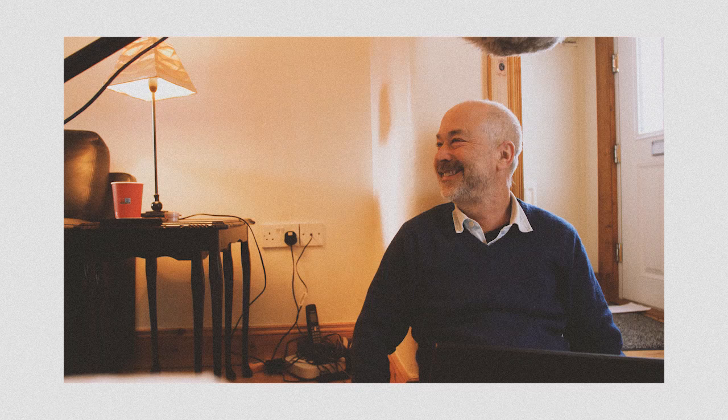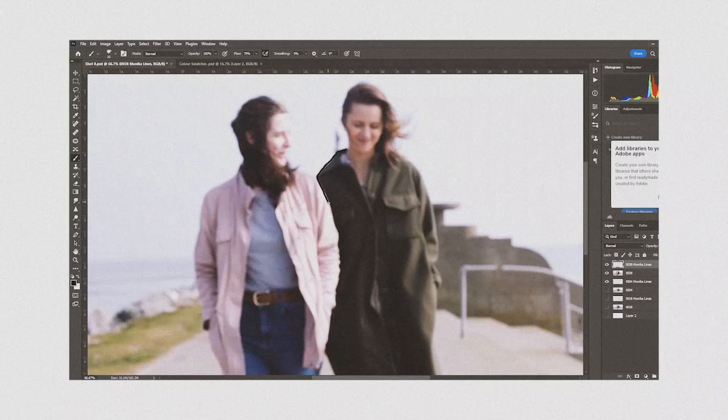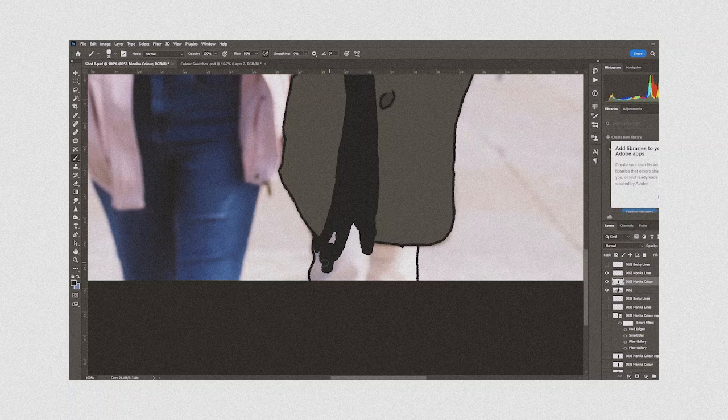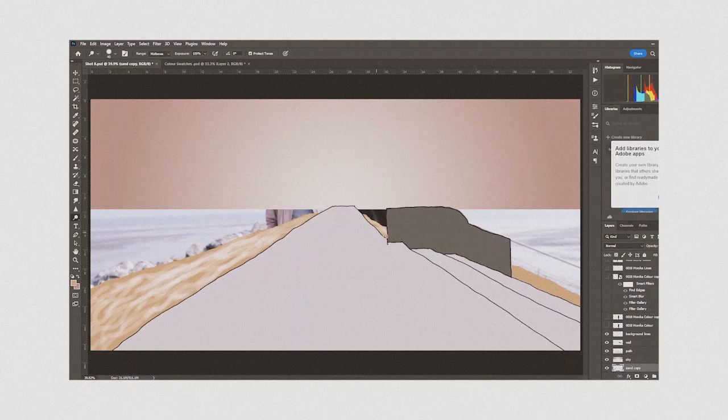For the animation, we used the principles of rotoscope animation. We filmed reference footage and converted it into a sequence of PNG images. After sketching over one of the keyframes, we used a program that takes that keyframe and applies the look to the rest of the video frames. The lines and the colors are drawn separately and combined at the end. The program creates some glitches, which in our case only emphasizes our theme of memory loss in detail.